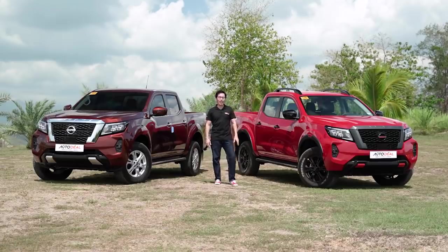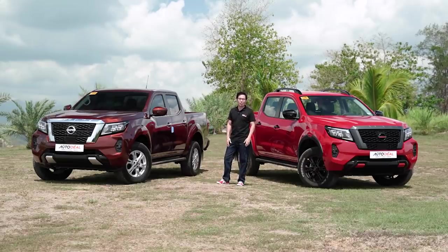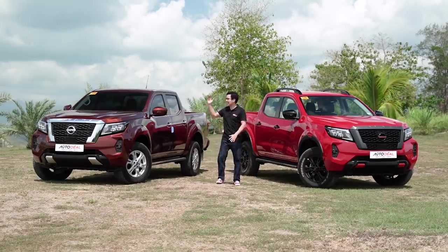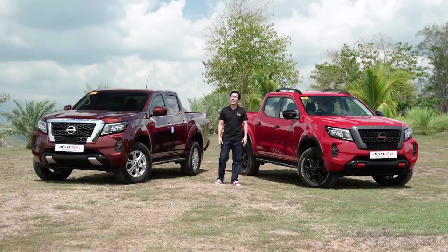This media unit is a Pro 4X, while this one is actually owned by someone — a VE caliber. We met him outside of a showroom, invited him up here, and he was game. This thing's so new it's still got sponges on the door. This is the most expensive, while this is the most affordable automatic in the entire range of the Nissan Navaras.